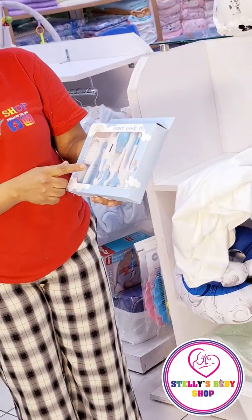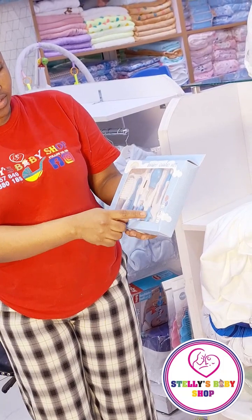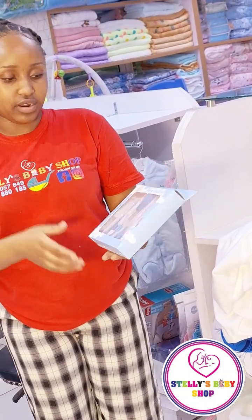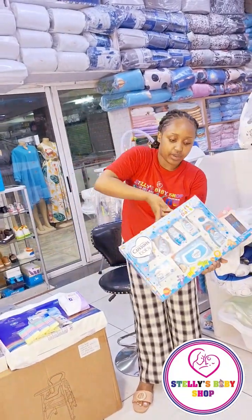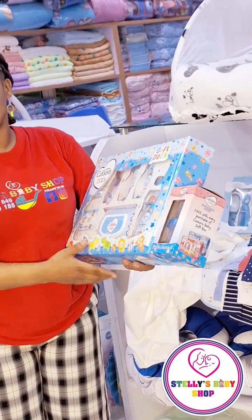This grooming kit has ten-piece items. It has a brush, a comb, a thermometer, a nail cutter, an aspirator, scissors, a nail file, a dropper, and a brush for brushing the baby's gums. And then I have this gift pack here — as you can see, it has all essentials and it even comes with a gift.